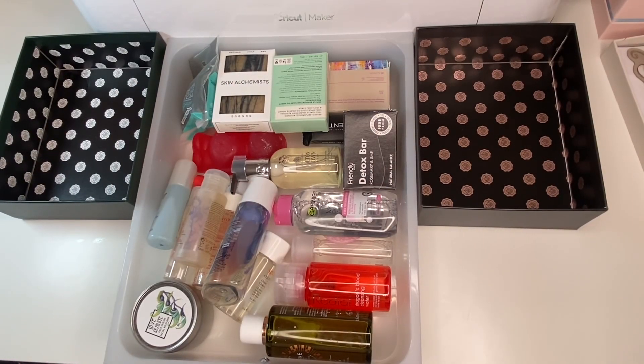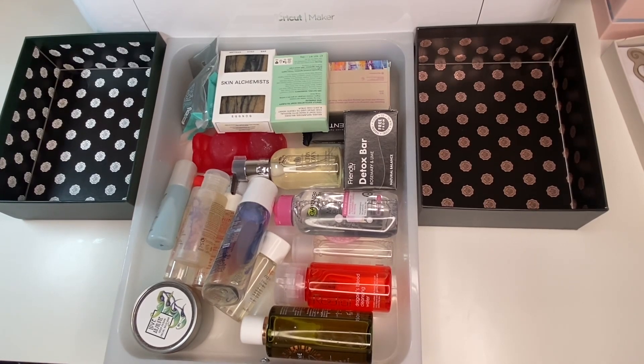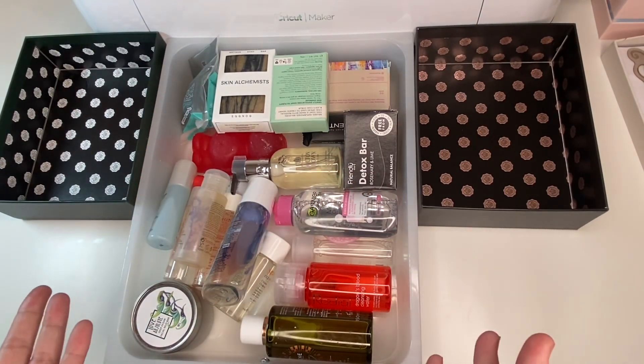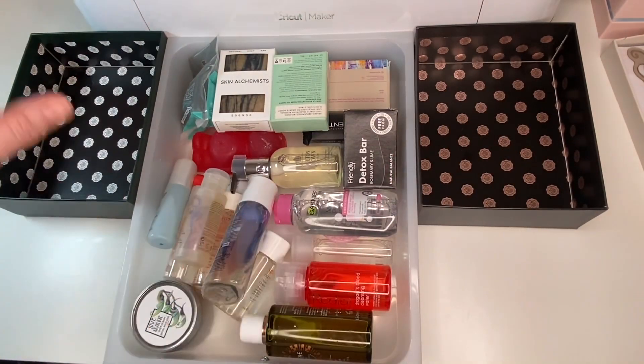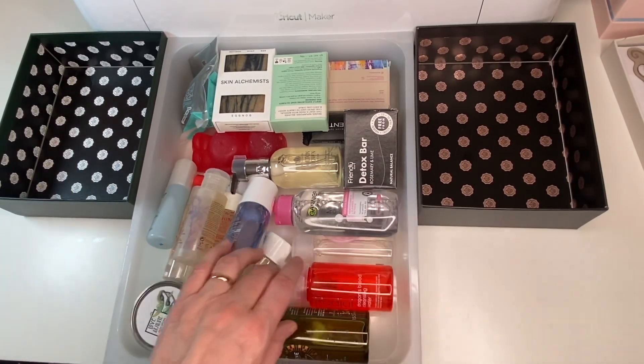Hi guys and welcome back to my channel. Today we're continuing with my declutter series — I'm not decluttering that much but I want to try using things up. Going into next year I'm going to be working hard on my project pans. Today we're looking at soaps and micellar cleanser type things. On one side are items I'm keeping, on the other are declutters — anything going to giveaways also goes in the keeping box.